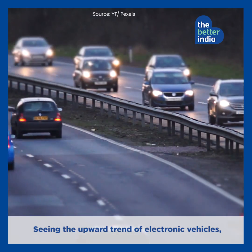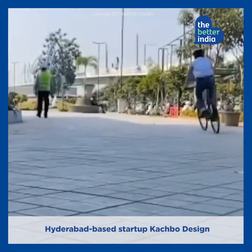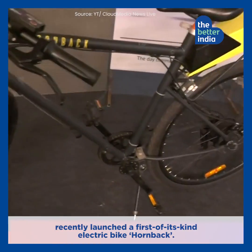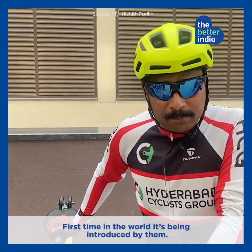Seeing the upward trend of electronic vehicles, Hyderabad-based startup Kachpo Design recently launched a first-of-its-kind electric bike, Hornback. It's a hybrid bike — first time in the world, introduced by them.